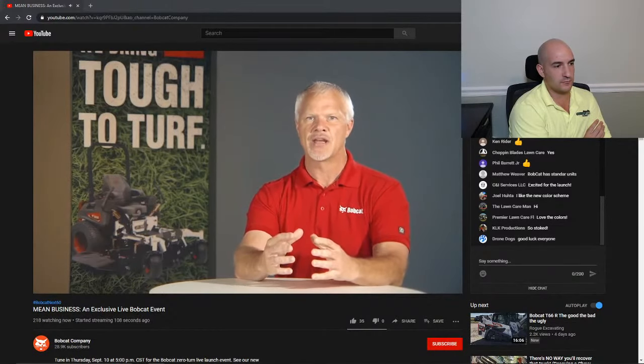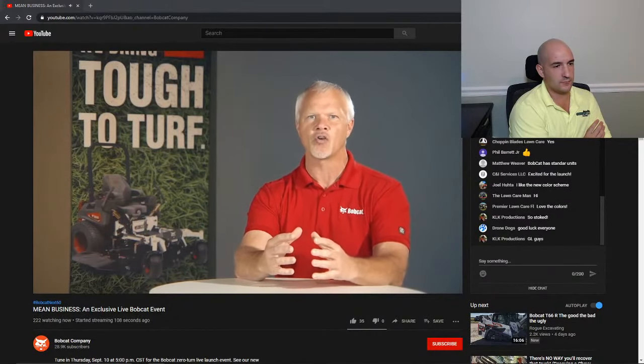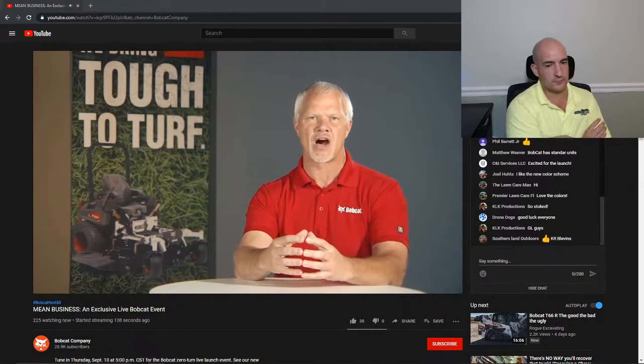Throughout this live stream, you'll be seeing the brand new lineup of Bobcat mowers, hearing product specs from our senior product manager, a Q&A session, and we're also drawing our big winners at the end of the evening. This is something you'll want to watch to the very end. We think you'll be impressed by what Bobcat has to offer. Now we have a special message from pro quarterback Carson Wentz.